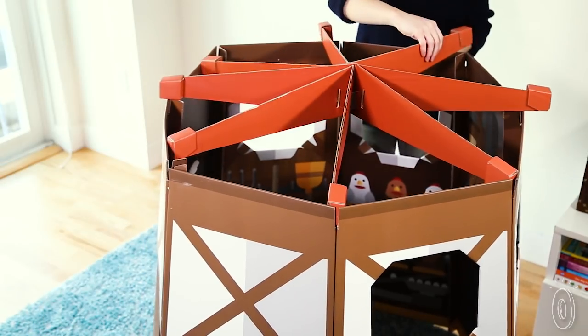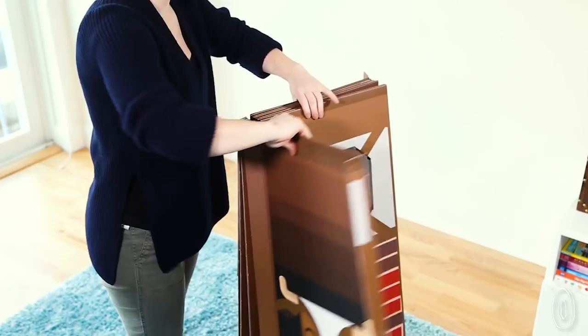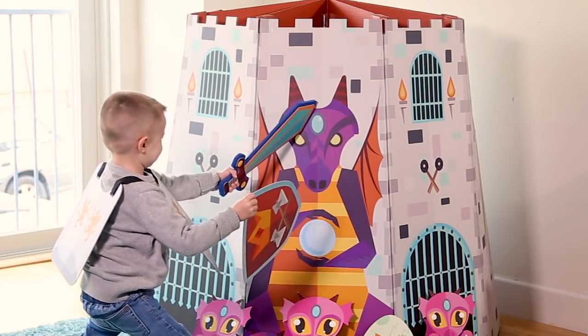Unlike other playhouses, these are a cinch to assemble, and they collapse easily to put away too. Their durable exterior stores flat in a closet or even under a bed. Each structure comes with wearables and accessories that encourage kids to share the fun with friends and family.